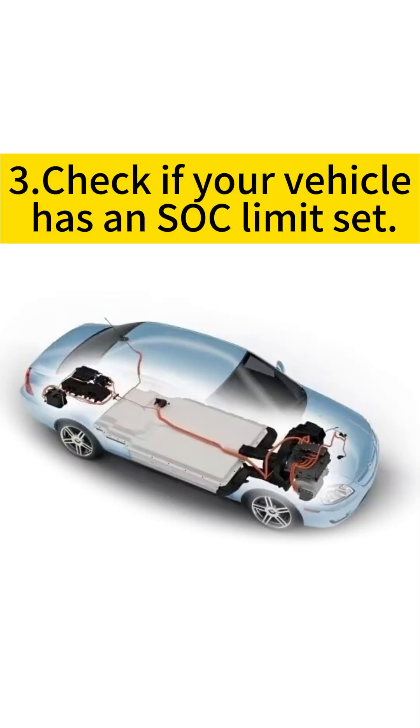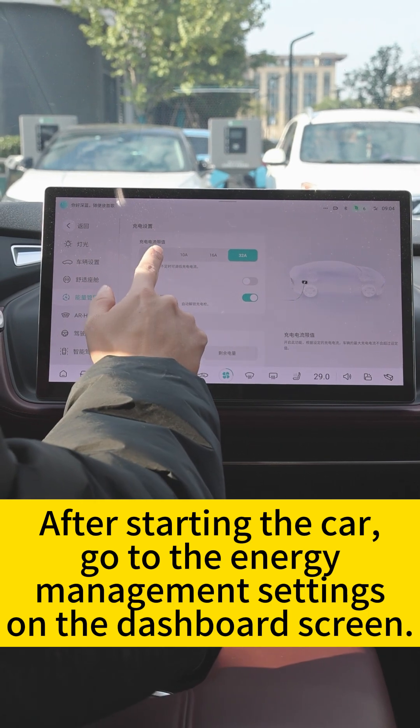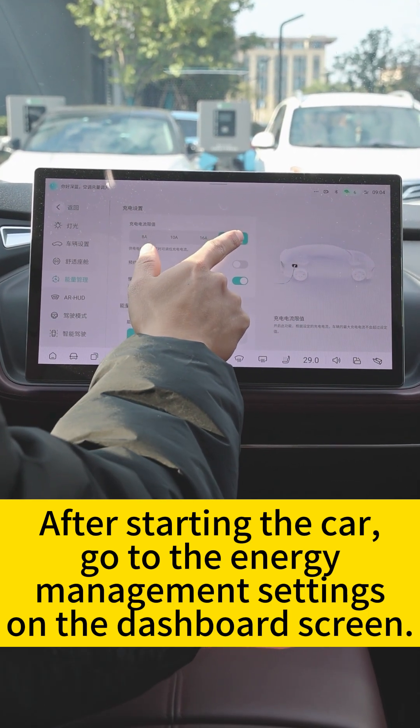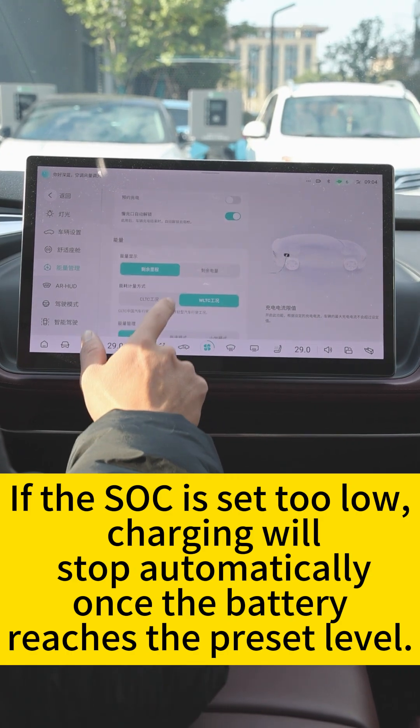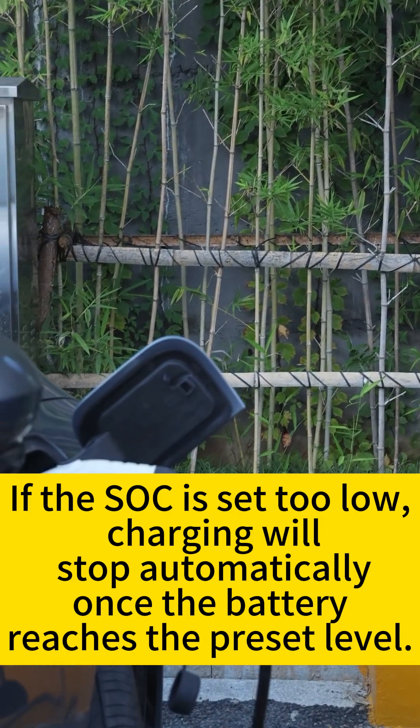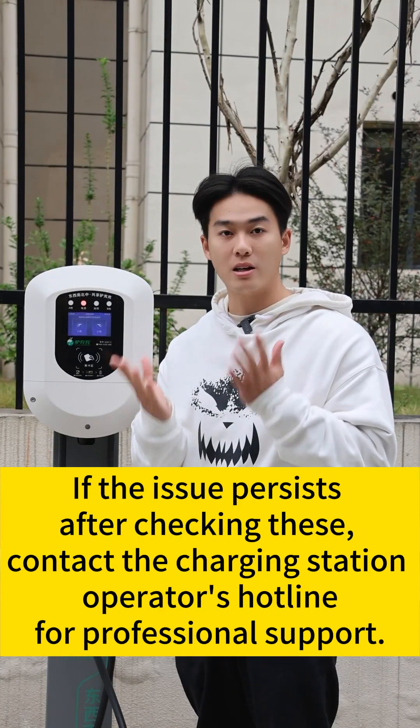Third, check if your vehicle has SOC limits set. After starting the car, go to the Energy Management settings on the dashboard screen. If the SOC is set too low, charging will stop automatically once the battery reaches the preset level.